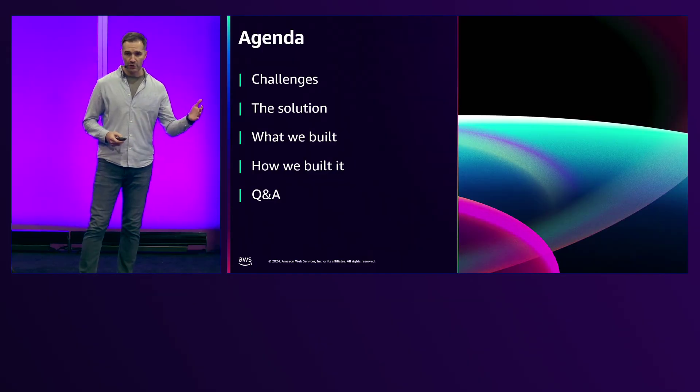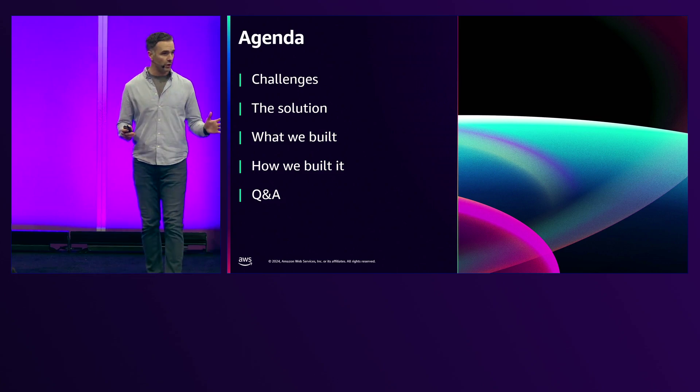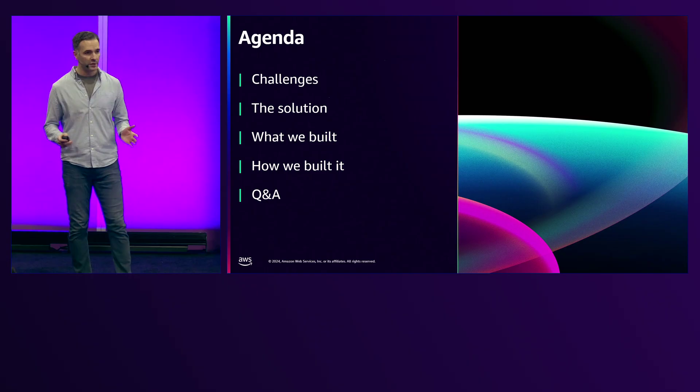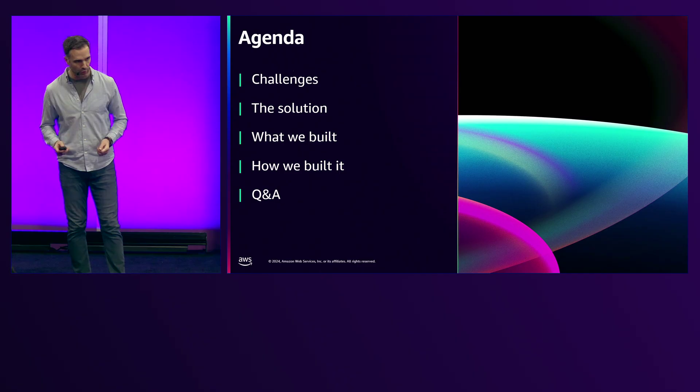We're going to call out some challenges that you all probably know very well. I want to talk to you about some solutions that you can implement on AWS to help solve those problems, and Yuri is going to talk to you about a demo we built — also viewable in our kiosk around the corner — about the art of the possible and how you can help your customers shop on your storefront.